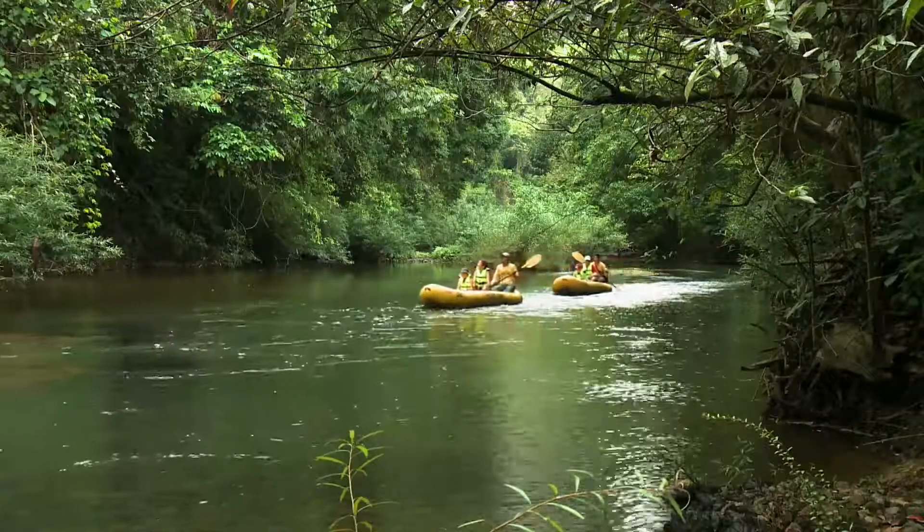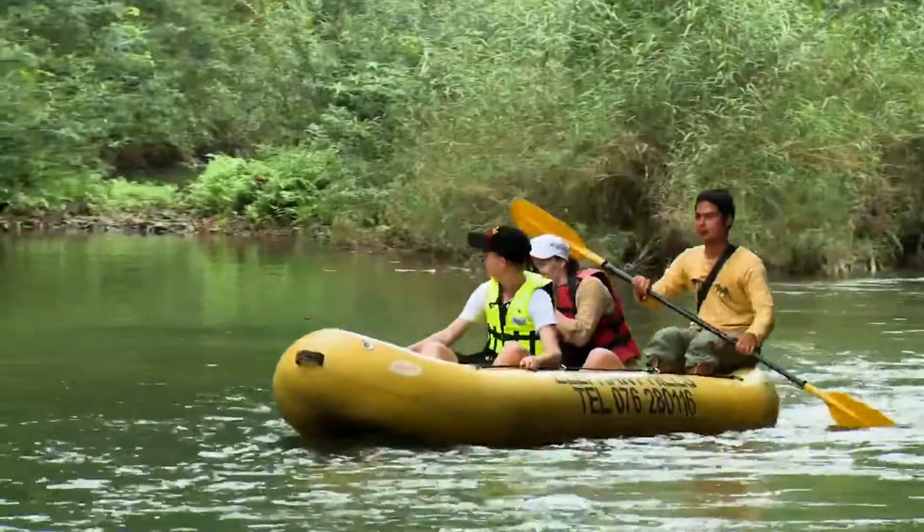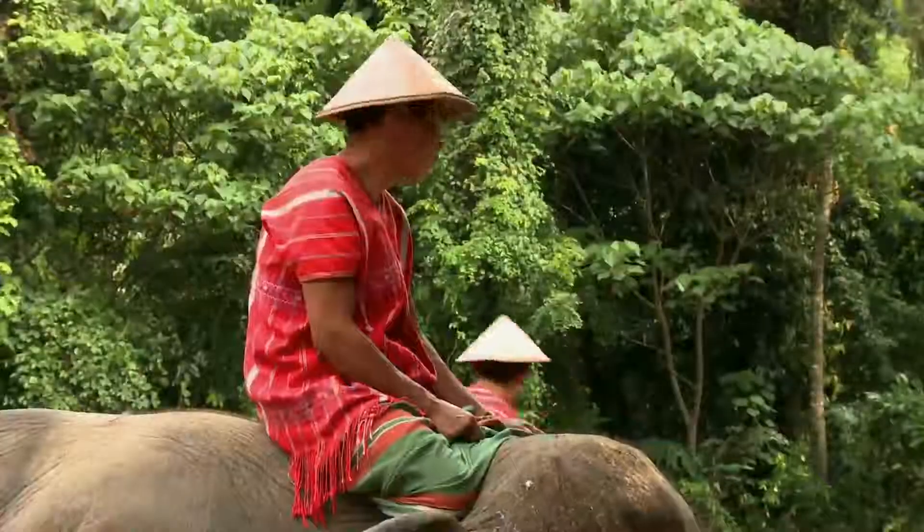During your stay you take part in all sorts of activities, including canoeing safaris and jungle treks. But the real highlight of course is spending time with the elephants.